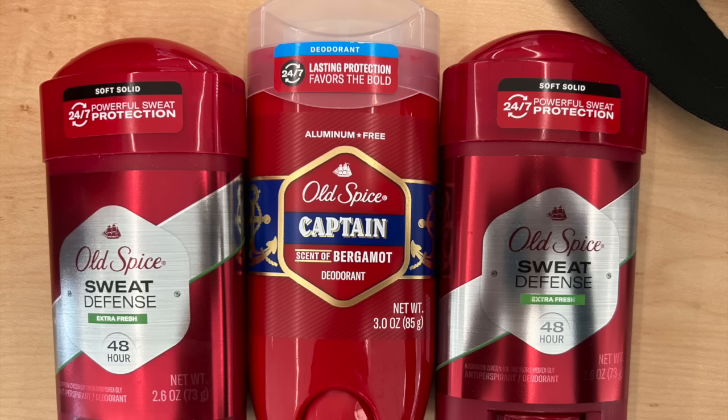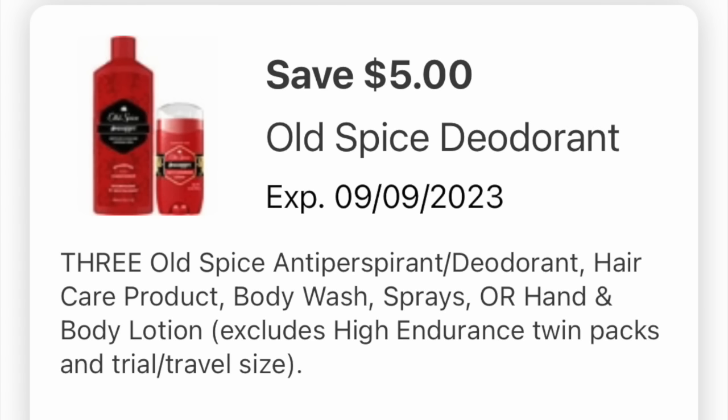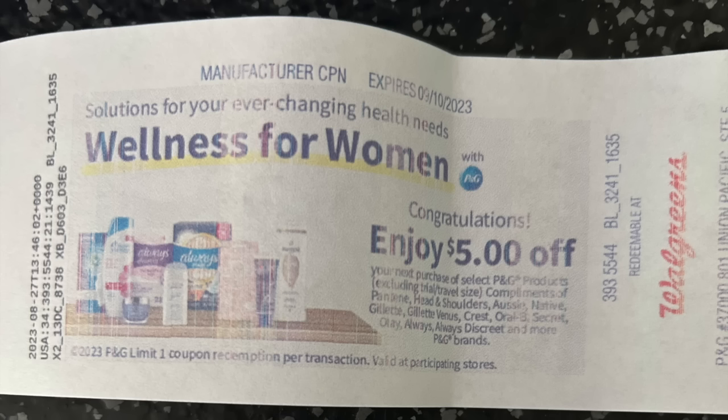For this deal as predicted, the Old Spice stick deodorants are $6. There's a five off three digital that's attaching to these. You're going to pick up three of them and open up your Ibotta to ensure the rebate is attaching as well. This is the digital coupon you need to load — a five off three. I asked the cashier if I could try scanning this with the deodorant, since Old Spice is P&G. There's a bunch of stuff that's excluded but it's written in a weird way, so we gave it a shot.